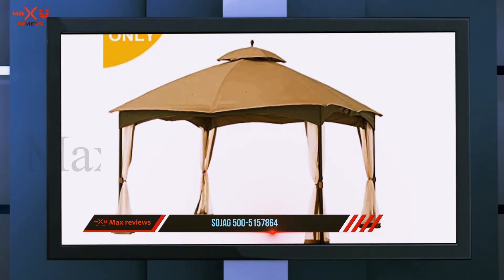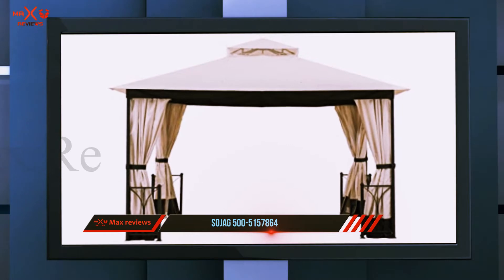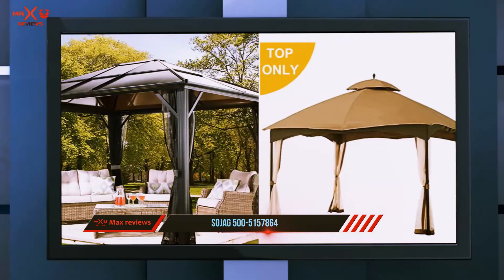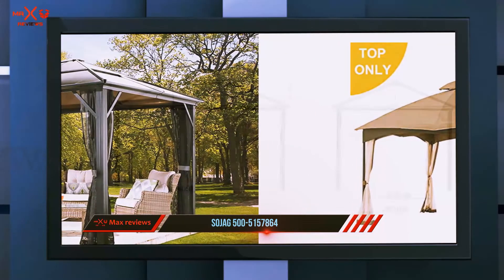The eight-millimeter thick rooftop is made of premium polycarbonate panel with superior UV protection, so sun rays won't damage the roof. Furthermore, the roof will withstand the harshness of cold to remain functional throughout the year, so you can enjoy the cool breeze in the evening or night.